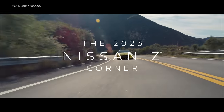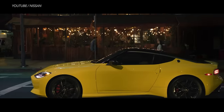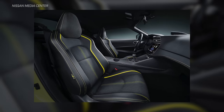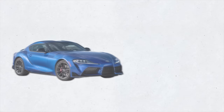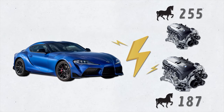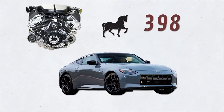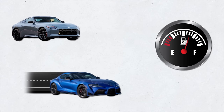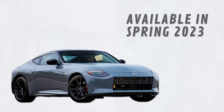The 2023 Nissan Z has a starting base price of $39,990. It features a brand new outer skin on a carried-over platform, an eight-speaker Bose sound system, and refreshed premium suede seats. Comparing it to the Toyota GR Supra: the Supra gets power from BMW engines producing either 255 or 382 horsepower, while the Nissan Z gets power from a twin-turbo V6 producing 400 horsepower. Both are available with manual transmission, but the Z's cabin is more exciting. For fuel efficiency, the Supra wins at 31 mpg highway versus the Nissan's 24 mpg. The Nissan Z is expected to be available next spring 2023.